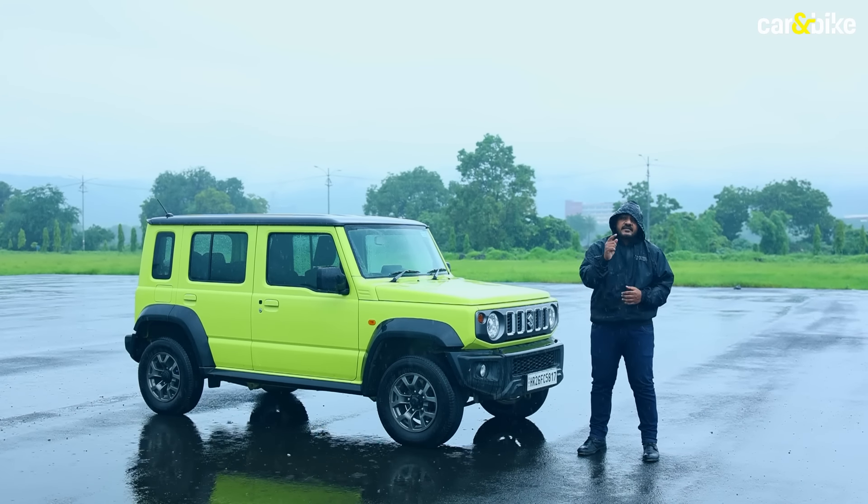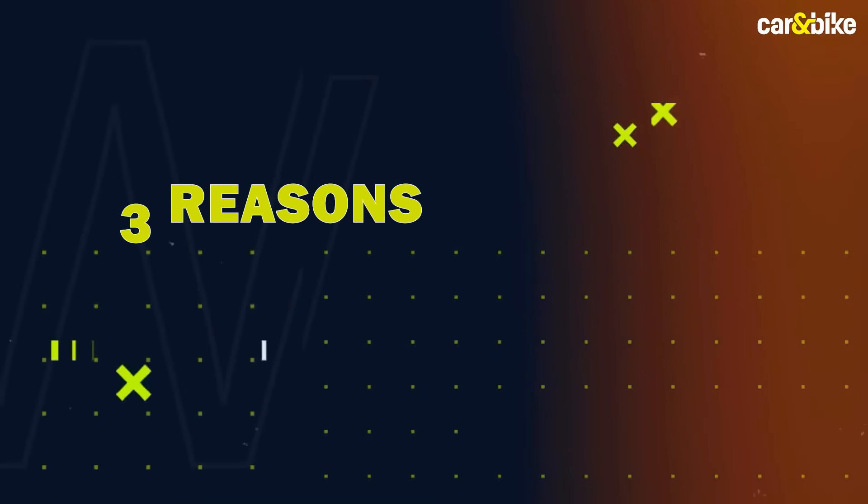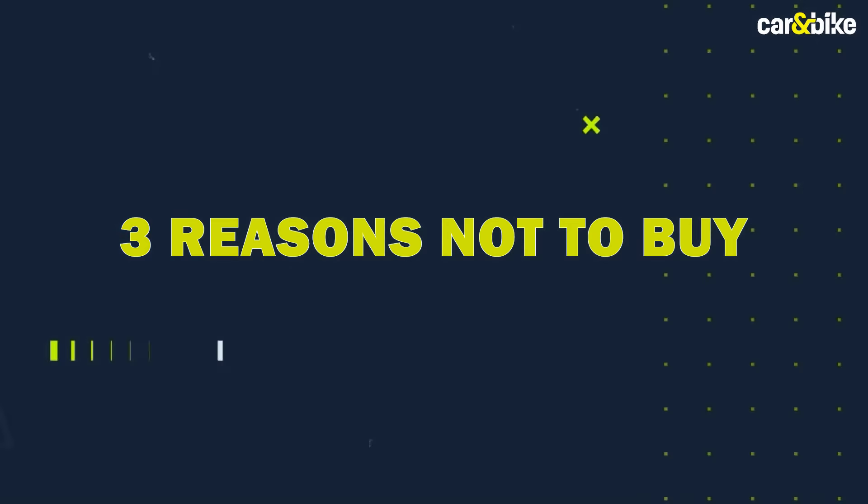So in this video you and I will be taking a detailed look at the Jimny, and we'll discuss three reasons why you should buy the Jimny right away and three reasons why you shouldn't. Welcome back to Car & Bike, I'm Belal. Before we begin, do consider subscribing to the Car & Bike YouTube channel and hit that bell icon so you can be notified every time we upload a new video.